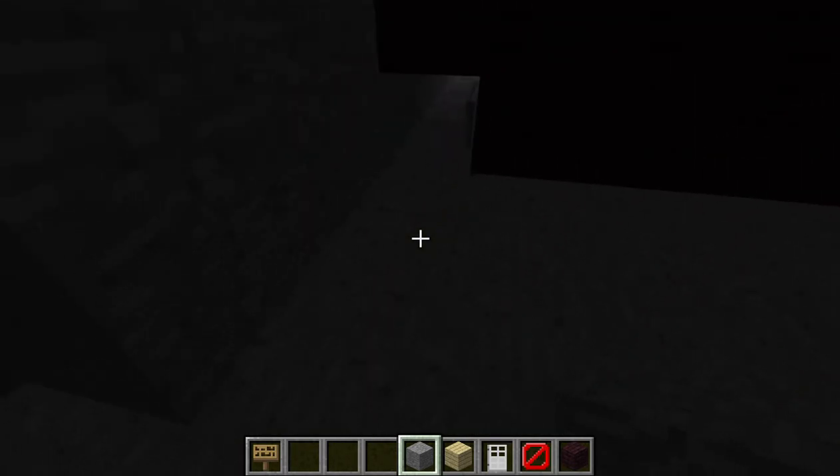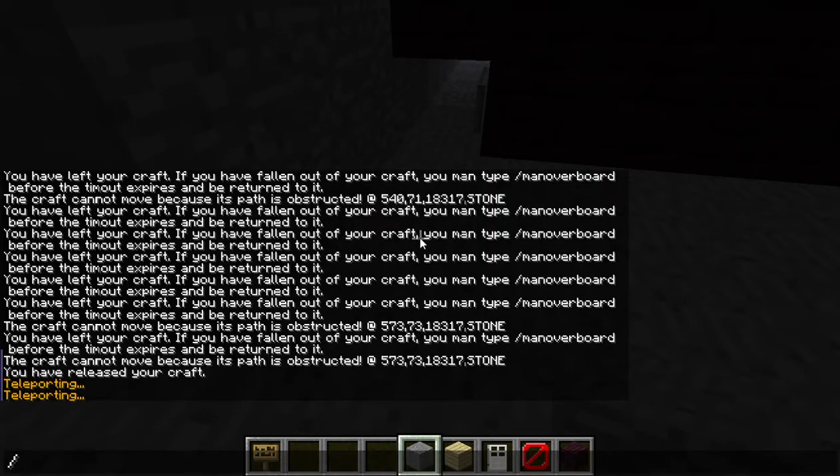And then this is how you would access the pod — this is what it would look like when the pod's attached. You just hit that button and then that block goes back in — it's one of the white blocks on the edge. Now, Thunderbird five — it's not completely done.